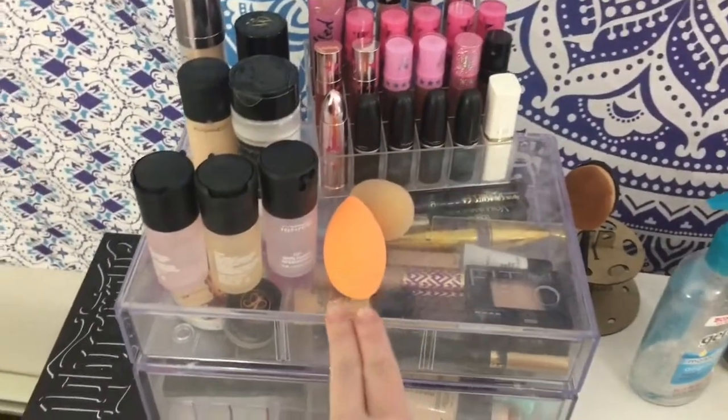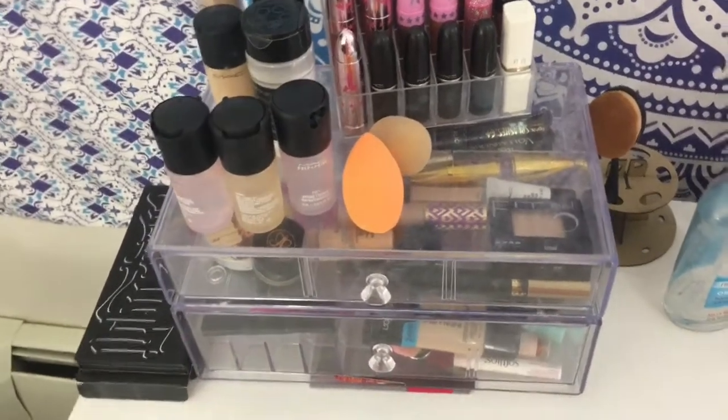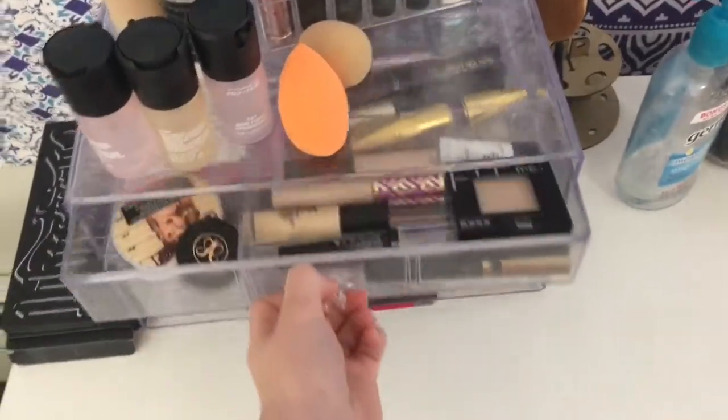And yeah, also my Beauty Blenders. I don't know where my other one went, but oh well. So in the first drawer...